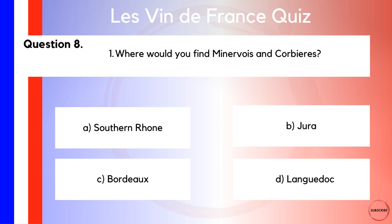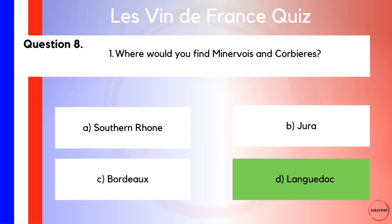Let's move on to question number eight. Where would you find Minervois and Corbières? Would you find them in A, the Southern Rhône? B, Jura? C, Bordeaux? Or D, Languedoc? Quite a nice question for all the students of wine out there — I think this is one of the easier ones today. Minervois and Corbières both feature in the Languedoc, which is answer D.